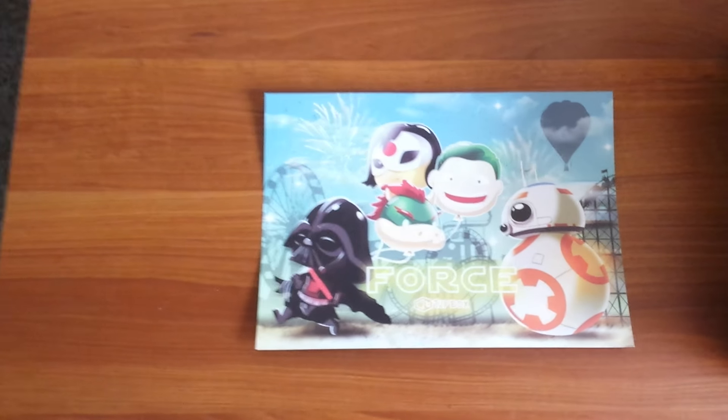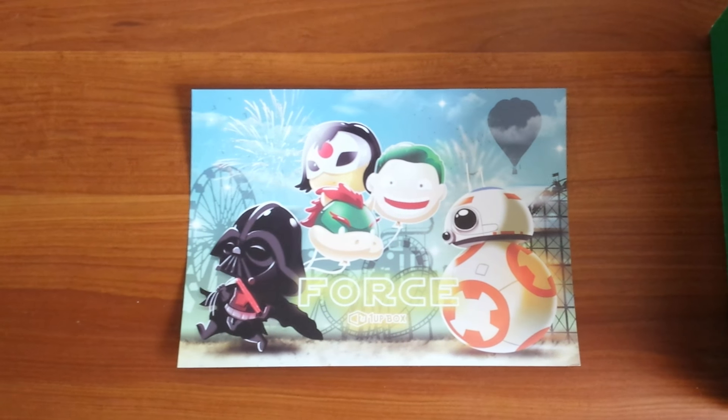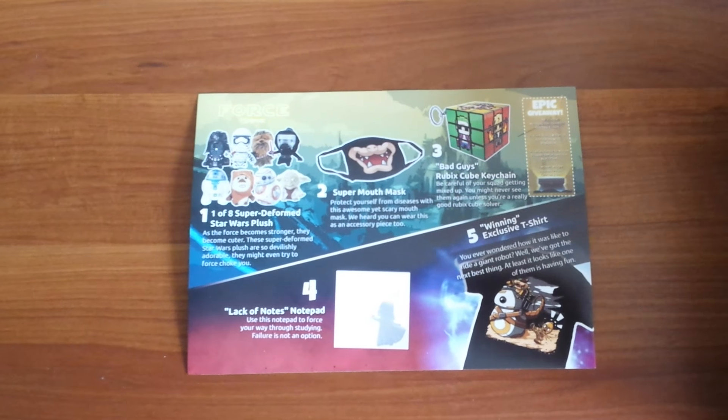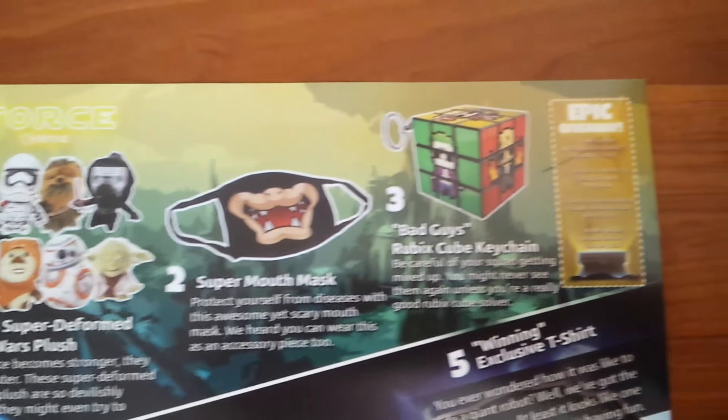Here's the explanation card that comes with the box. Each month features a certain theme and this month's theme is the Force. I presume that means the items will revolve heavily around Star Wars, which is awesome because Star Wars is my favorite movie franchise of all time, so I'm super psyched.